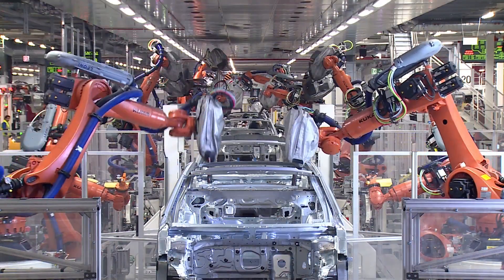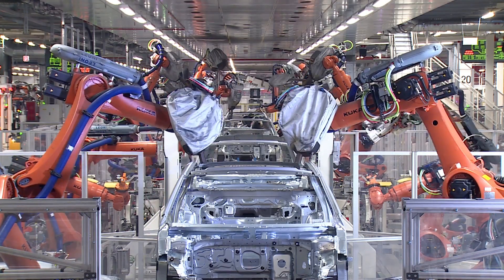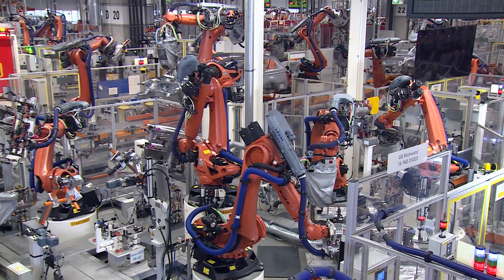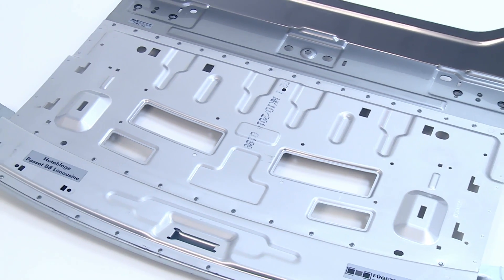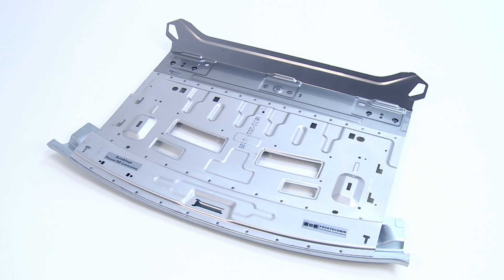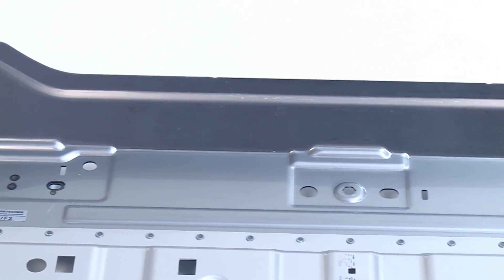Having achieved success in the limited edition Polo RWRC series, this welding process will now be used for the first time on the series production line for the new Passat sedan. At Volkswagen's Emden plant, an aluminum component with two steel plates is welded to become the parcel shelf assembly. This is a technical high point in lightweight construction.